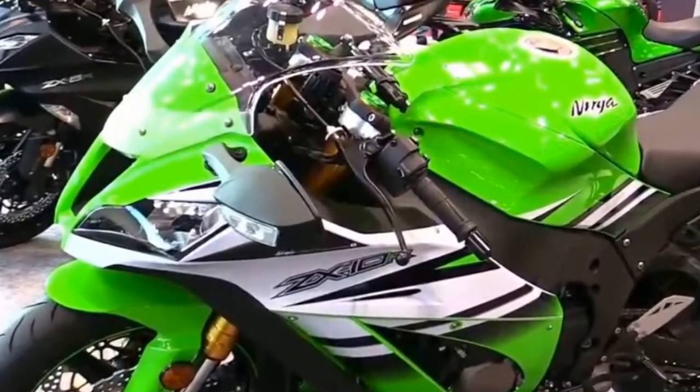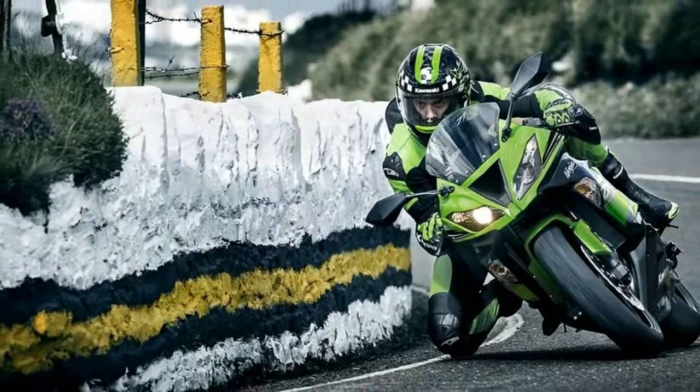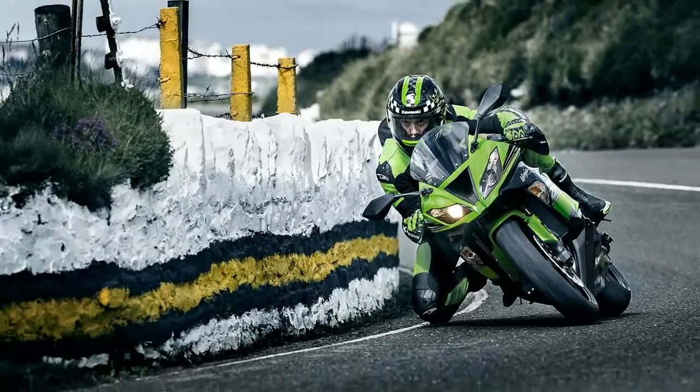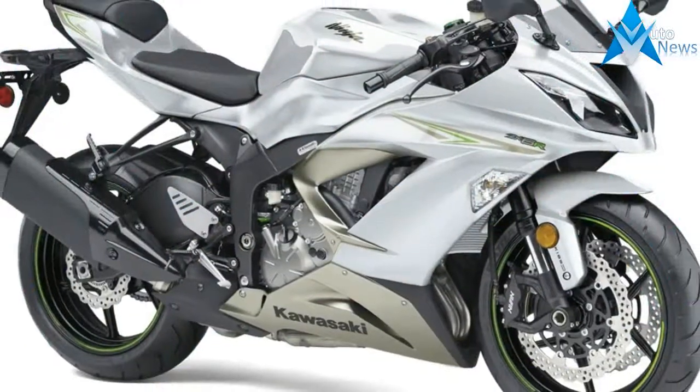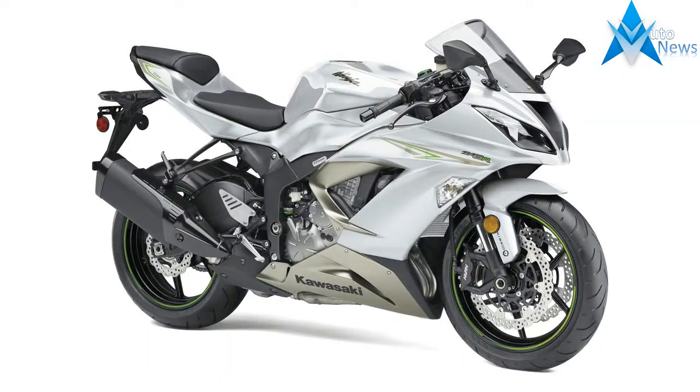It comes with a 6-speed gearbox that provides an excellent transmission ratio. Every part of this Kawasaki bike is optimized for better performance. The 2018 Kawasaki Ninja ZX-6R ABS KRT Edition comes with a compact and elegant chassis. The design remains the same as the Kawasaki Ninja ZX-6R ABS 2017.